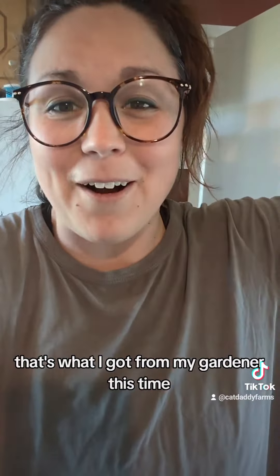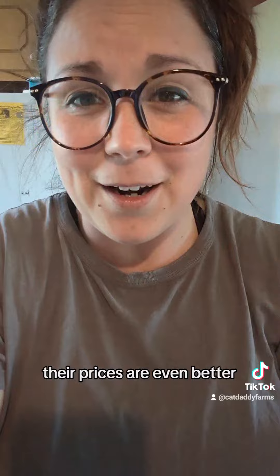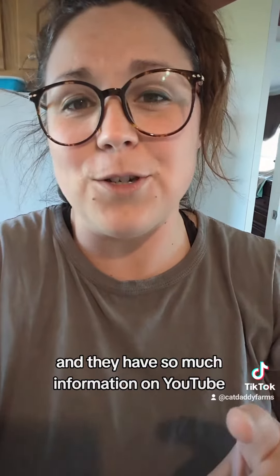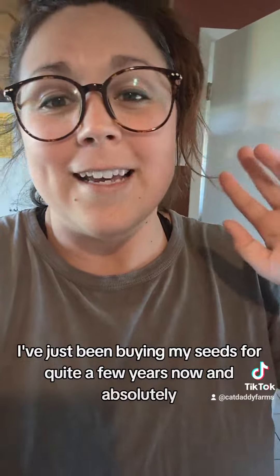That's what I got from MI Gardener this time. I absolutely love them. Their varieties are fantastic, their prices are even better, and they have so much information on YouTube. So if you're a new gardener, check them out. I am not affiliated with them whatsoever — I've just been buying my seeds from them for quite a few years now and absolutely love them.